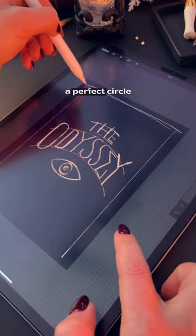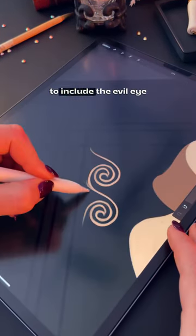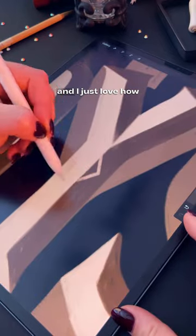I tried so hard to make the O a perfect circle so it would look even more geometric, but it just didn't work. And I finally managed to include the evil eye in some of my work, and I just love how it all works together.